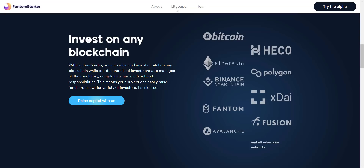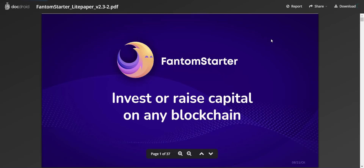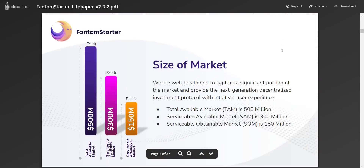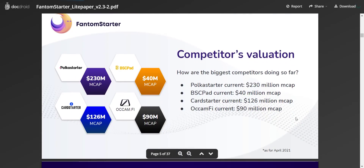Their whitepaper is also available — you can download the light paper from here, which is 37 pages. First, you can see the size of the market, which is about 500 million dollars, and Phantom Starter is well-positioned to capture a significant portion of the market and provide the next-generation decentralized investment protocol with an intuitive user experience. The major competitors in this market are Polka Starter, BSC Pad, Card Starter, and others. Polka Starter is currently having a market cap of about 230 million.